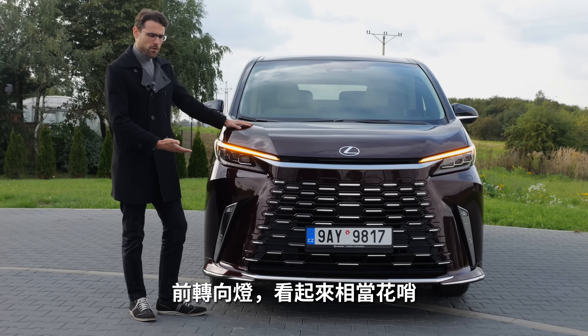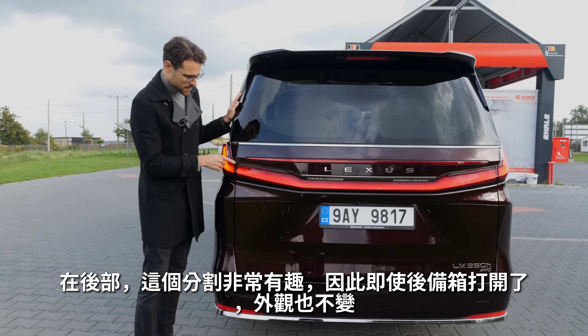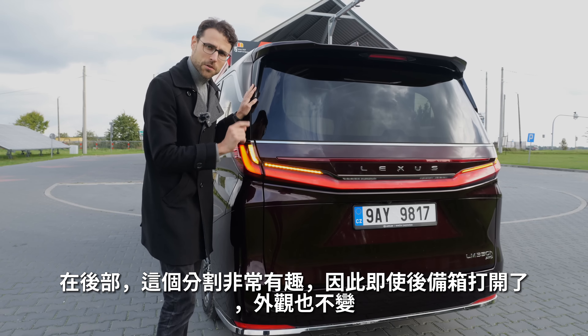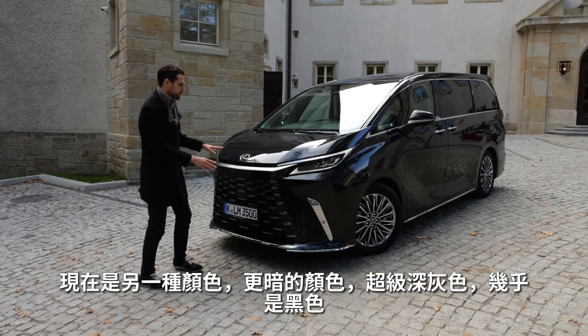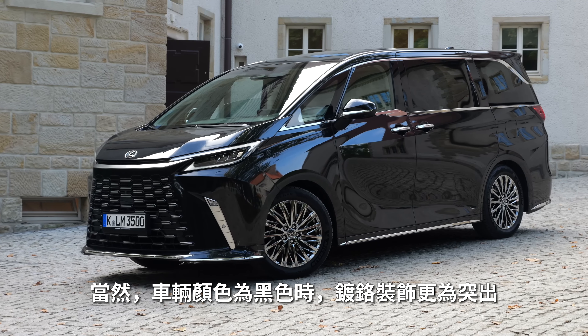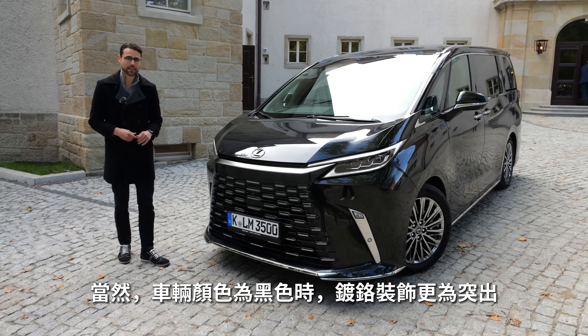Turning to the rear: the front looks quite fancy. In the rear there's an interesting split so the outside can stay even when the hatch is opened. Here's a contrast — a super dark gray, almost black color. In this case the chrome accentuations are even more prominent when the vehicle color is black. Which do you find more beautiful?